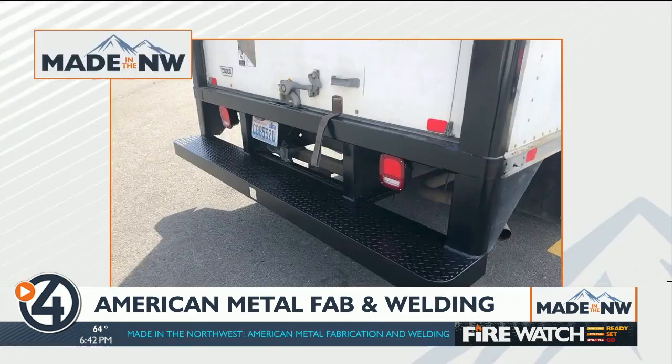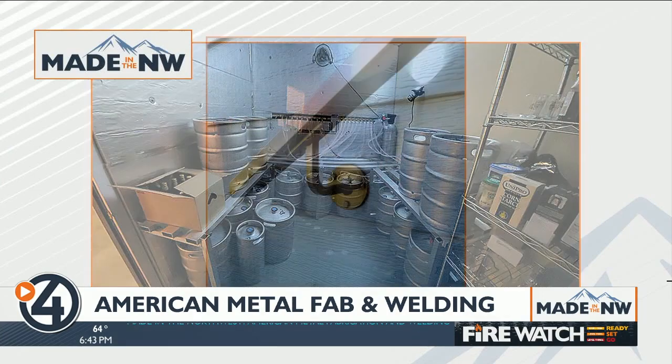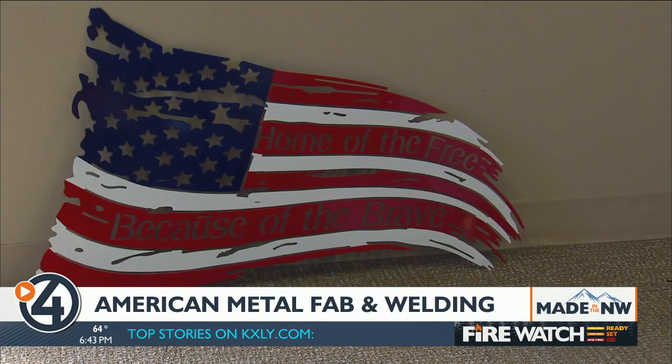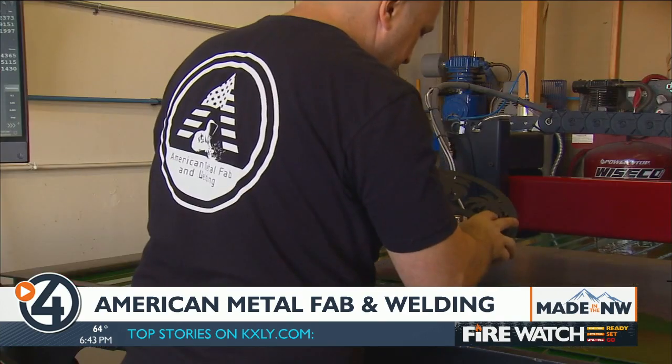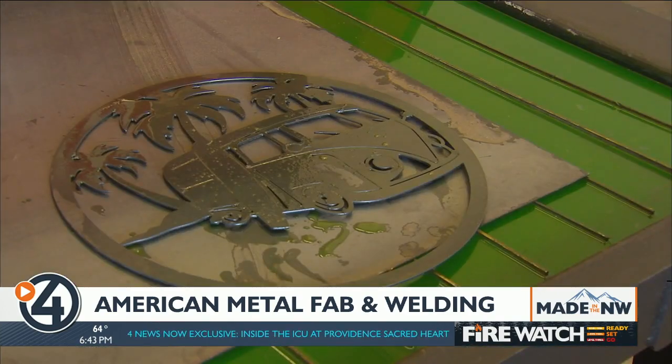The landscape companies have actually seemed very interested — they just need to get the customer that wants that metal look in their outdoor landscape. AMFW has also done some work on vehicles, and even made a keg rack for a brewery and various other projects. It's a jack of all trades right now. The growing amount of projects has Meldrum confident in the future.